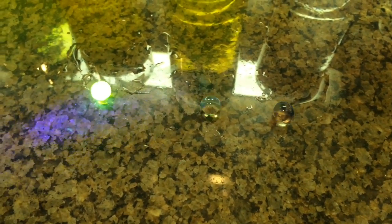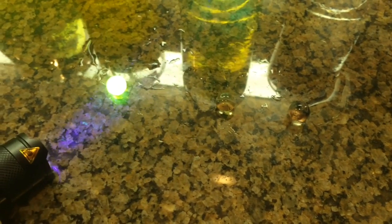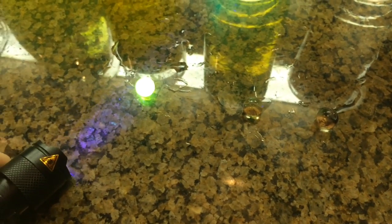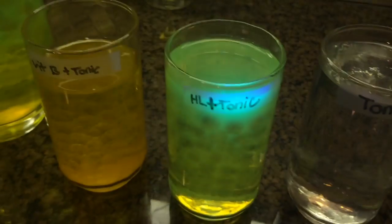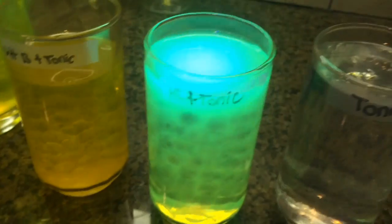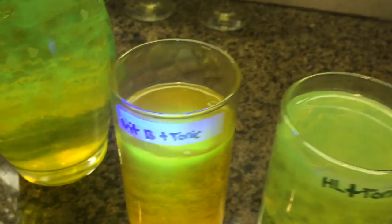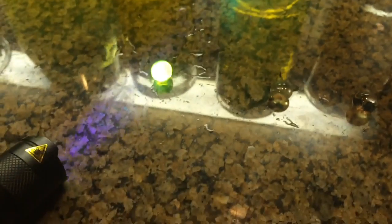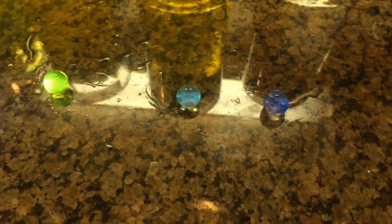They all look pretty! You know what Emily — that vitamin B one actually glows brighter outside of the jar than inside the jar. I think that's because of the highlighter water. We'll have to drain all the water out and see which one's brighter, because right now that's brighter. Interesting — but this one is yellow.